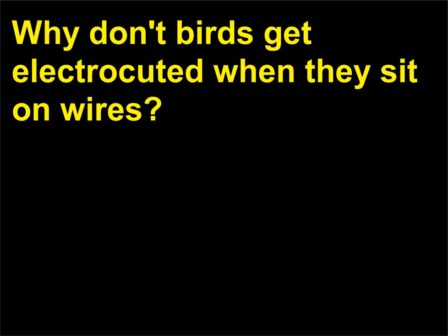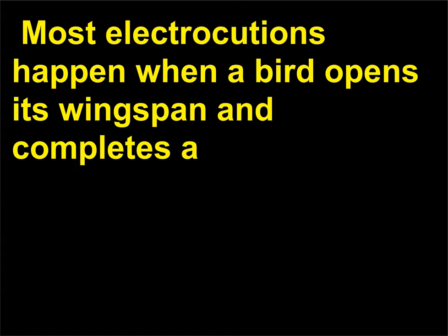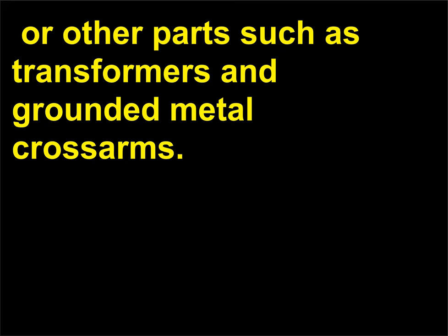Why don't birds get electrocuted when they sit on wires? Most electrocutions happen when a bird opens its wingspan and completes a circuit by bridging the gap between two live wires or a live wire and a grounded wire, or other parts such as transformers and grounded metal cross arms.